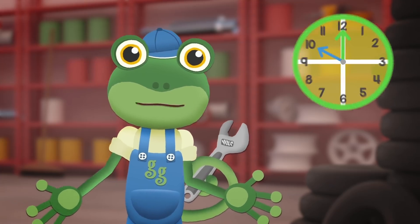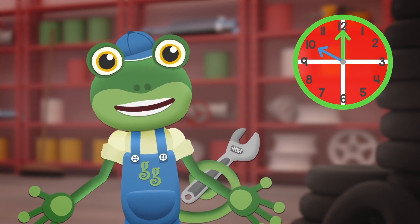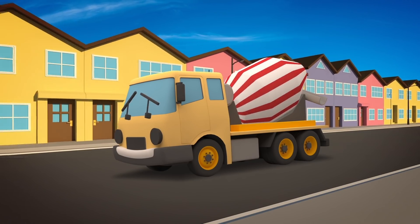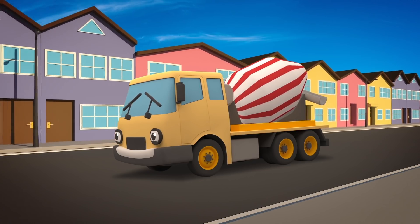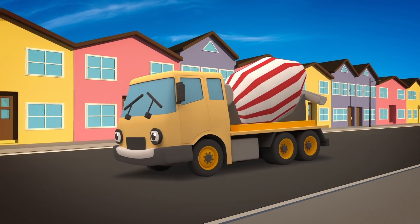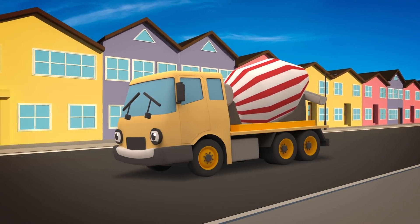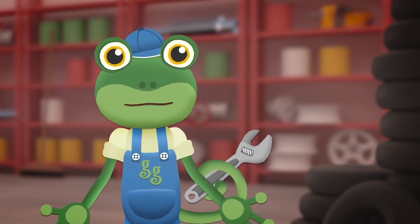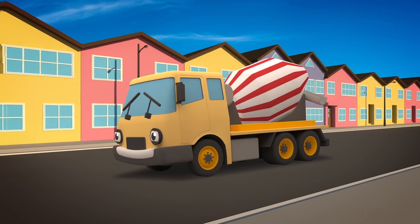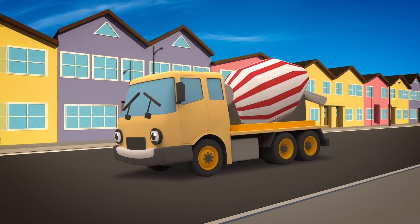She needs to get to the construction site in one hour - no messing on the way. The construction site is not too far, so that should be okay. Hmm, I think there's something wrong with your drum, Celia - it's not supposed to be making that noise. Perhaps you should drive back to Gecko's garage so we can take a look. If it stops turning, then you'll be in trouble - the concrete will be stuck solid in the drum. It looks like Celia is carrying on to the construction site.